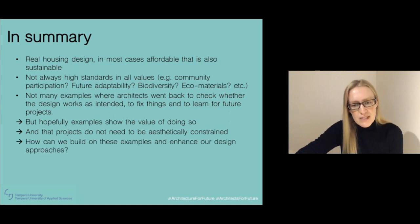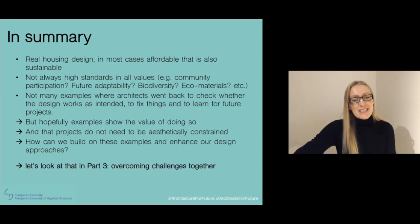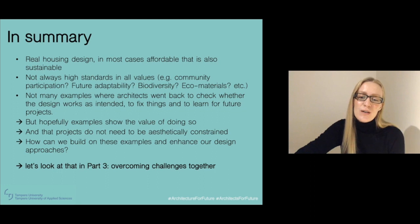So how can we build on these examples and enhance our design approaches? I hope we can look at and discuss that in part three, where we can overcome challenges together. I look forward to meeting you then. Thank you very much.